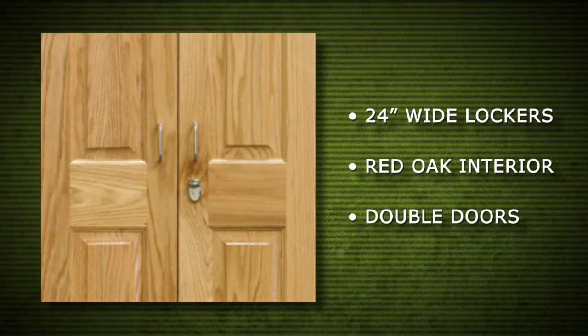One challenging aspect of the project was that double doors on the lockers meant modifying the locking mechanism so that one lock could secure both doors.